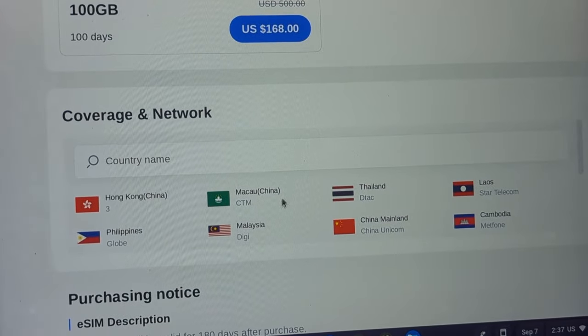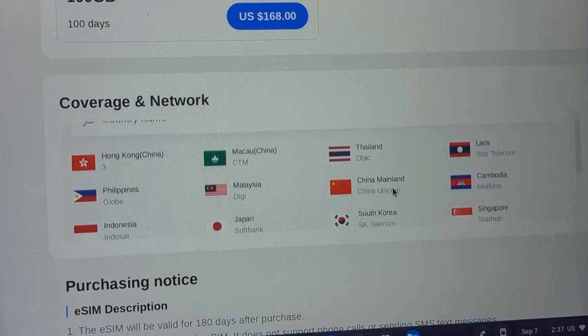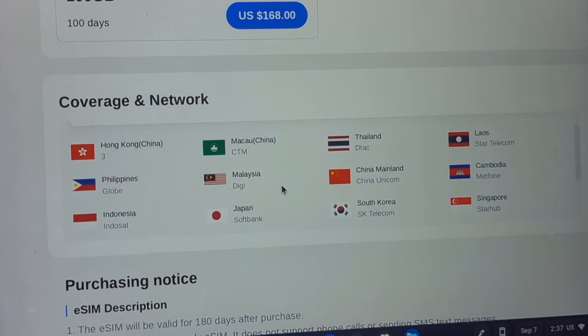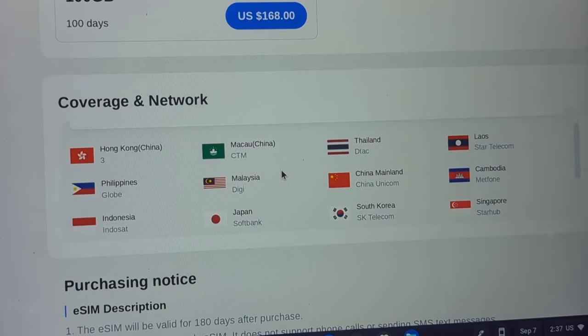In terms of coverage, the Asia-Pacific package spans 17 different regions, including Hong Kong, Thailand, mainland China, Korea, Japan, Malaysia, Singapore, Taiwan, New Zealand, Australia, Vietnam, and Russia as well. So regardless of any of those regions, the data will still be fully working.